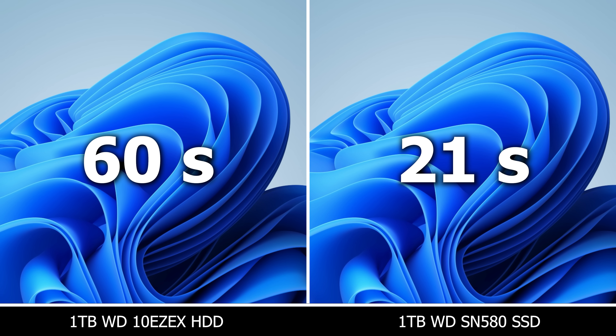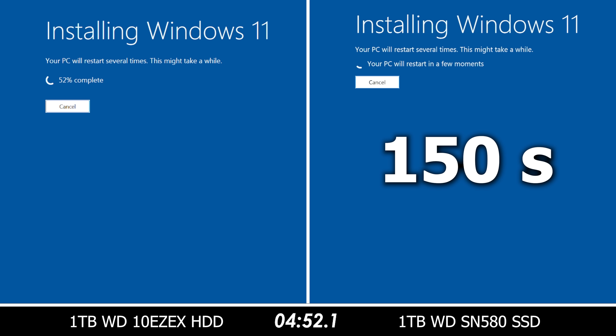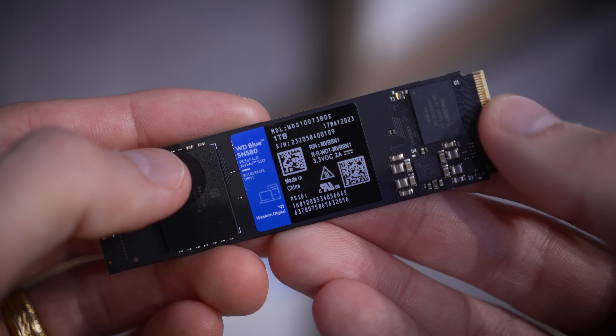Somewhere else you might notice the speed disparity is in the installation process. It took over twice as long to install Windows 11 on our hard disk drive. And mind you, this is a stripped-down, debloated version of Windows 11 that we've covered in a recent video. Had we endured the standard Windows 11 install, the slowness of our hard disk drive would have been exacerbated. This is a trend you'll notice throughout several of these tests.